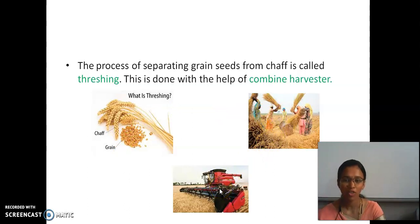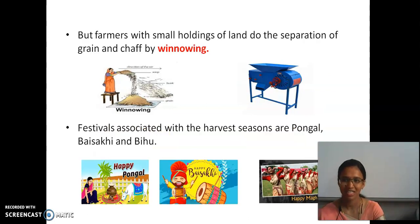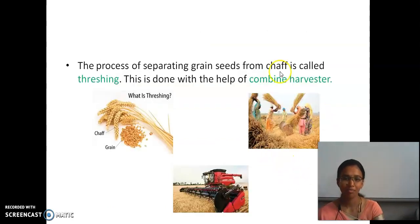Both the harvesting and threshing are done with the same machine, called the combined harvester. It has both harvester and threshing together. The next one is winnowing. This combined harvester can be done for a large scale of land.